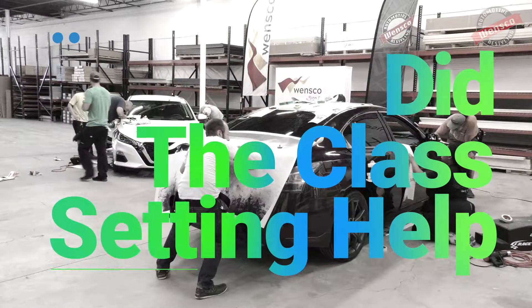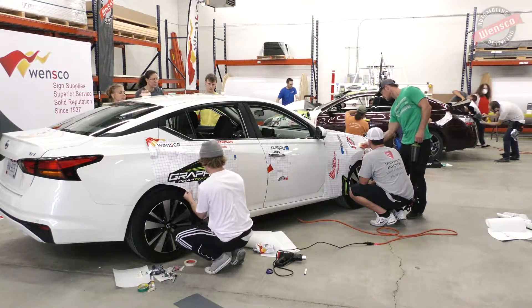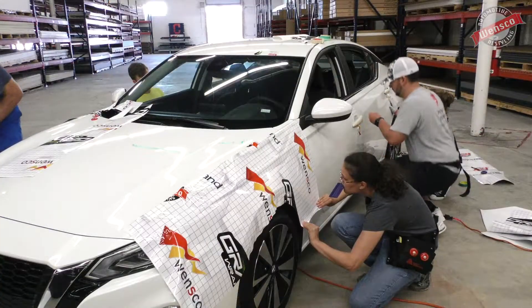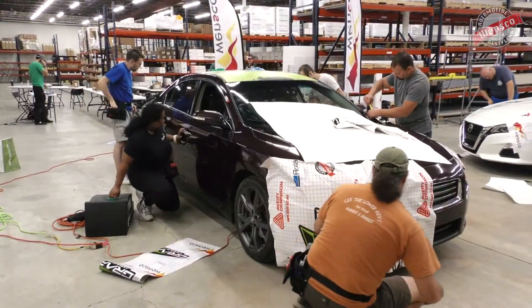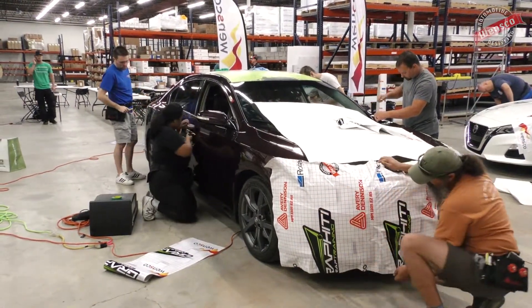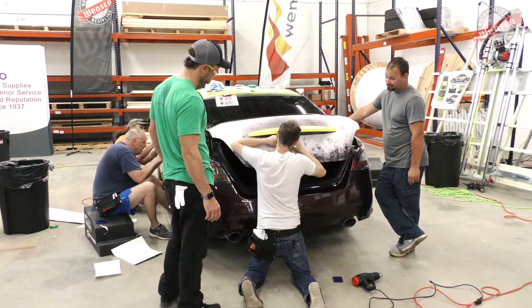I liked how everybody was so eager to learn and nobody was afraid to ask questions. Nobody was just here to watch — they were here to learn. Usually in some classroom settings people are ready to leave, but with this group everybody was like boom boom pow, we want to get this done, we want to learn. I liked that because I want to learn too.